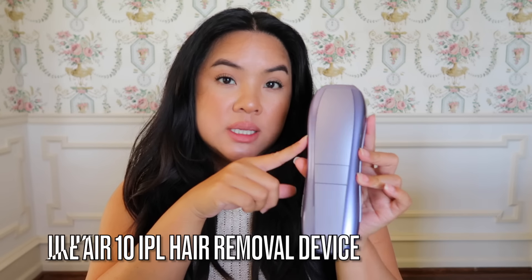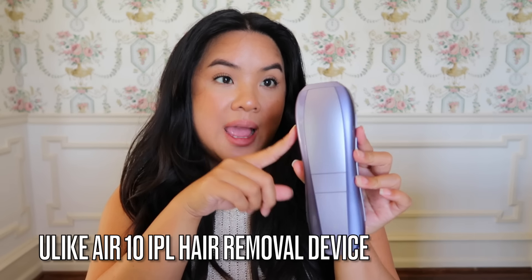This is my third week into using this device and I still reference the manuals — I like to read them over and over so I know I'm doing everything to perfection. Now I'm going to tell you a little bit about the specs. This is the Ulike Air 10.